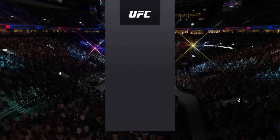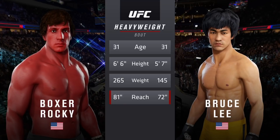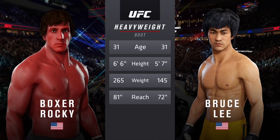And now our tale of the tape for this heavyweight fight. Both fighters are 31, with big differences in height and reach. All right, to get us started with the official introductions, here is Bruce Buffer.